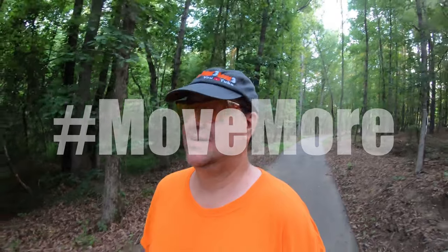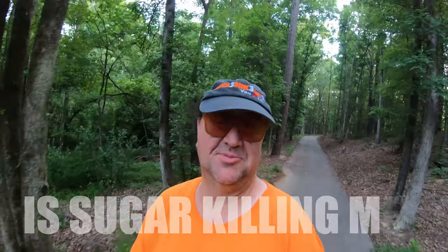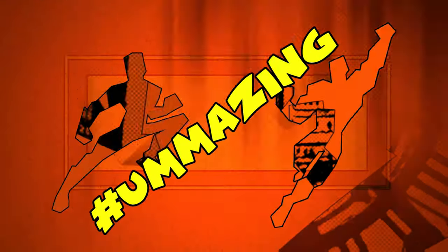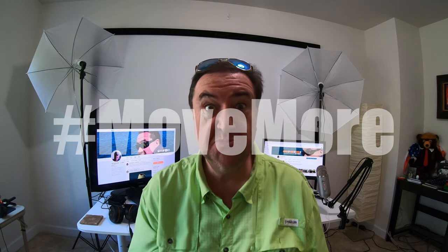Out taking a morning walk, hashtag move more. I'm cleaned up after my morning walk. Again, hashtag move more.